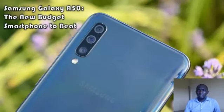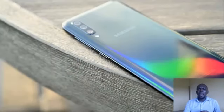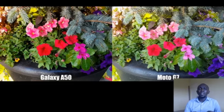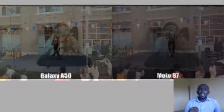Both phones come with a headphone jack and microSD card slot for expandable storage. On the back, the Galaxy A50 features a 25-megapixel primary camera, along with an 8-megapixel 123-degree wide-angle camera and a bonus 5-megapixel depth-sensing camera to help with portrait-style shots. That's a nice improvement over the single cameras found on pretty much every other phone in the price range. The Galaxy A50's back is plastic instead of glass — Samsung officially calls that material 'Glasstic.'